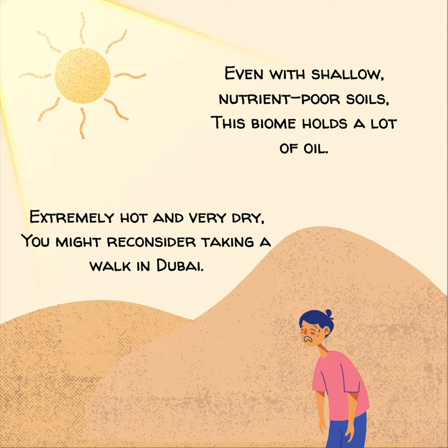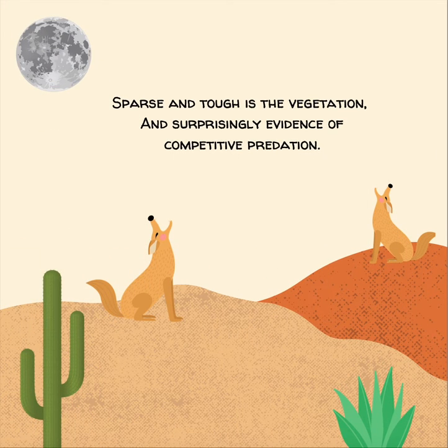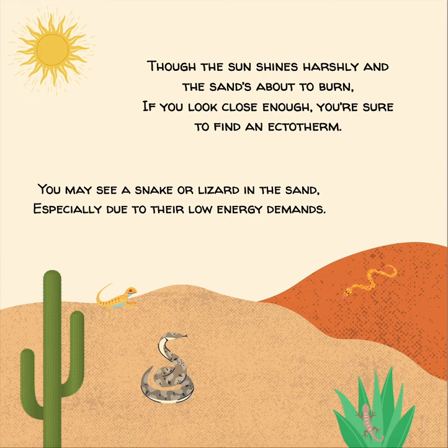Extremely hot and very dry, you might reconsider taking a walk in Dubai. Sparse and tough is the vegetation, and surprisingly evidence of competitive predation. Though the sun shines harshly, and the sand's about to burn, if you look close enough, you're sure to find an ectotherm. You may see a snake or lizard in the sand, especially due to their low energy demands.